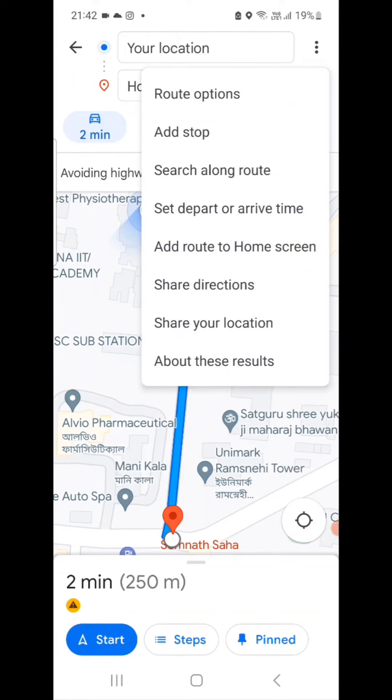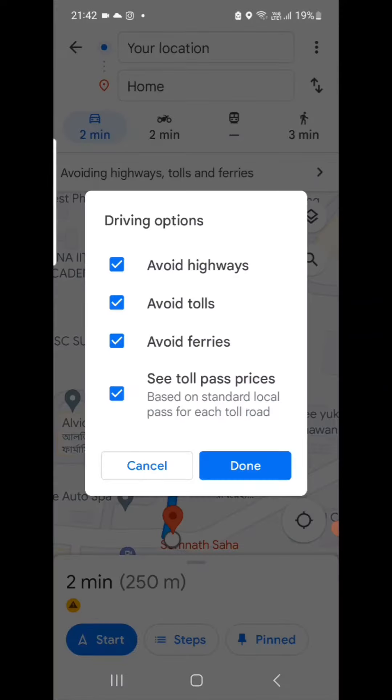To access this, click on the three-dot button to get the route option. In India, we do not have the fuel saving option, but in USA, Europe, and Canada, you will see another option called fuel saving. If you click on that, you'll get the options for diesel car, petrol car, EV car, and hybrid mode. So this facility is available in those countries.